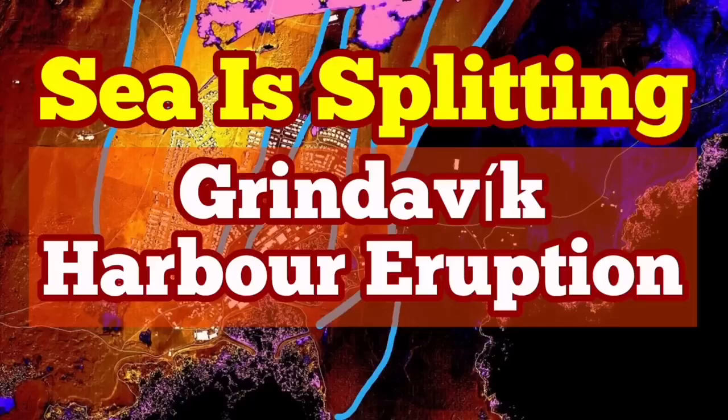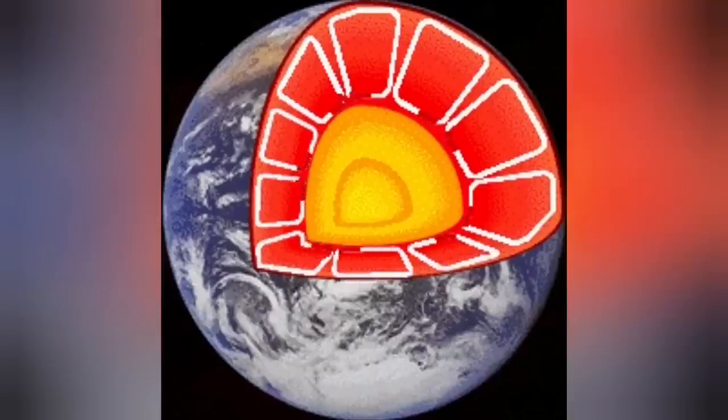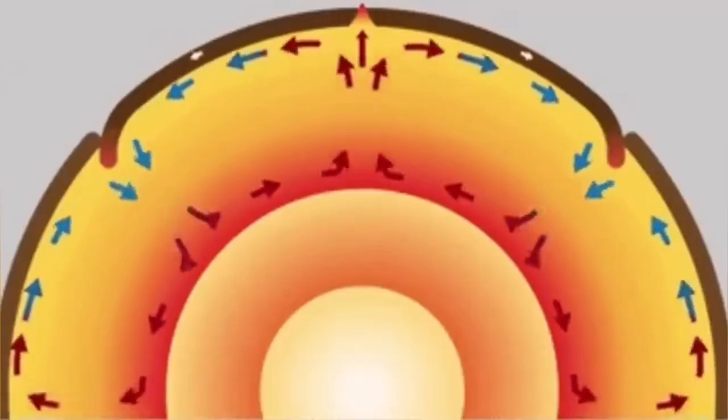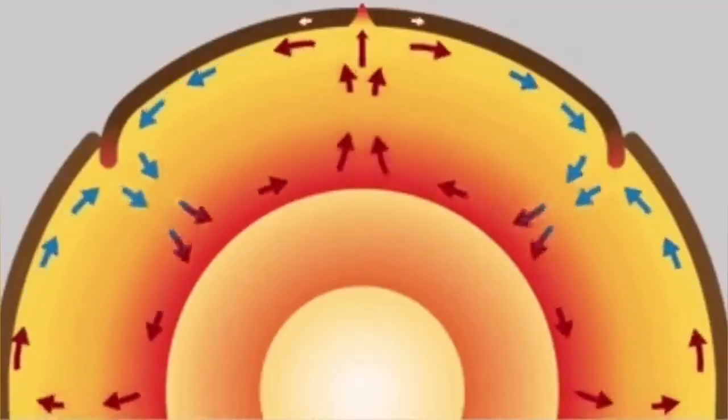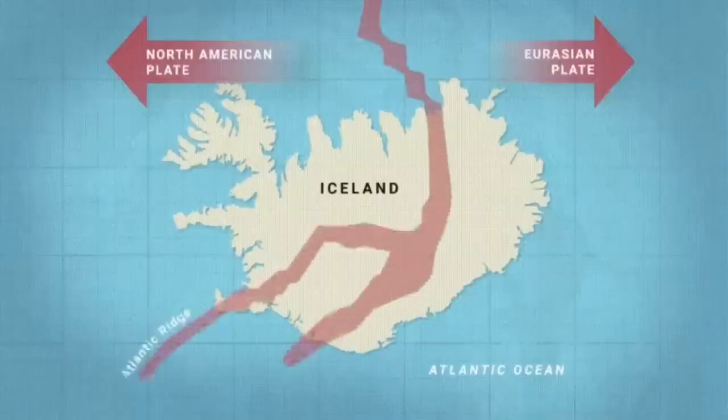From the time of the creation of the Earth, the inner core, with radioactive decay and impact heat, was hot. This heat creates convection cells through the mantle of the Earth, which rise to the surface and crack the hardened solidified crust — we call it the lithosphere. And through these cracks, magma can erupt.